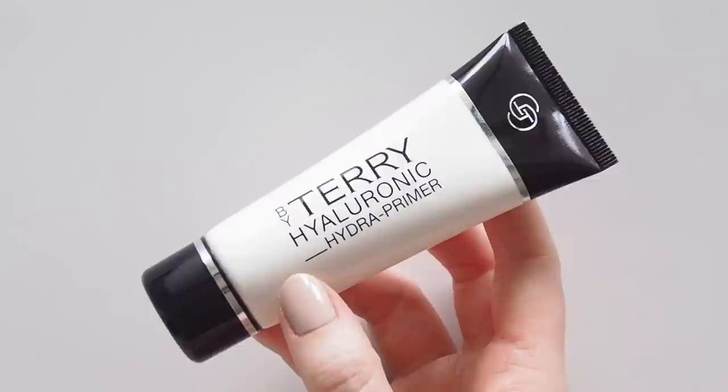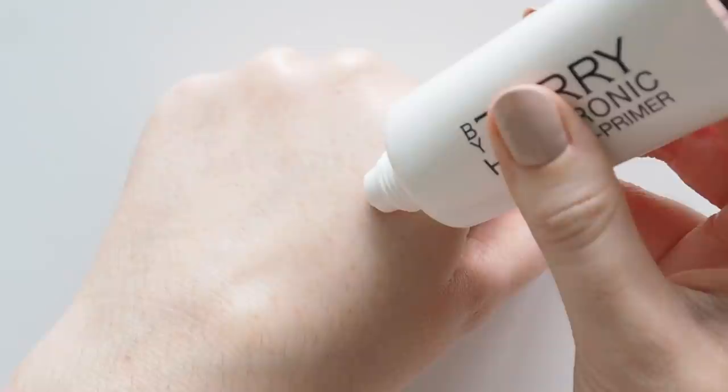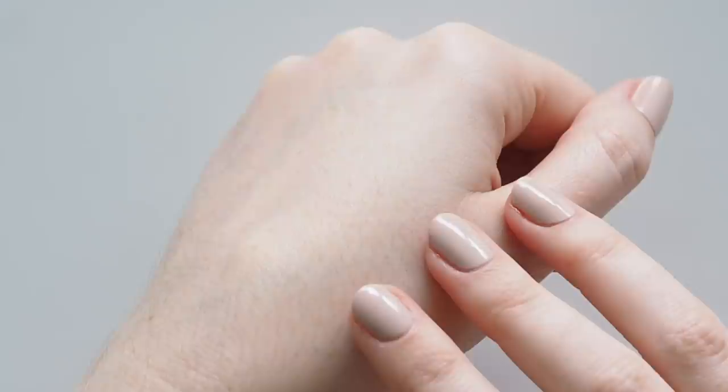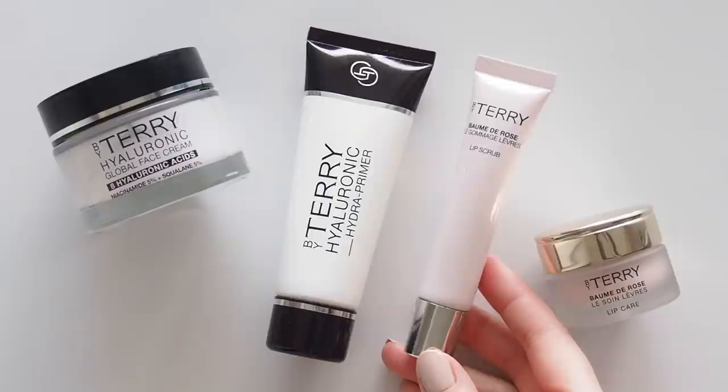If you prefer a slightly more matte canvas, the Hyaluronic Hydra Primer gently blurs lines and wrinkles and reduces the appearance of pores. This hyaluronic acid-infused mousse is completely colorless — it disappears on the skin and leaves you with a matte finish that doesn't look or feel dry; it still catches the light. I'm a dewy skin person, so I like concentrating a tiny bit of this around my nose to smooth over pores.